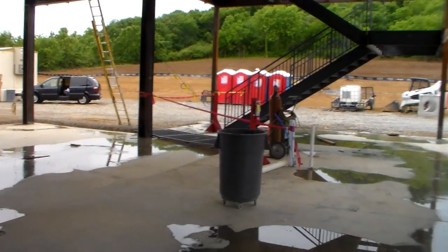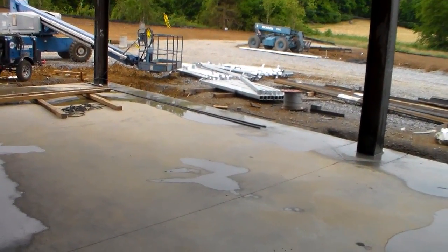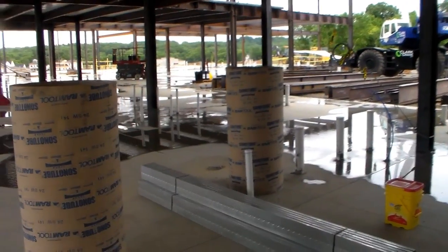Other administrative offices will be along this side. Here, with all the pipes stubbed up, will be the men's and women's restrooms.